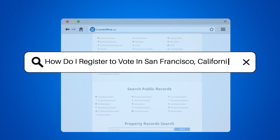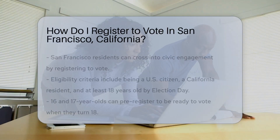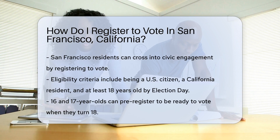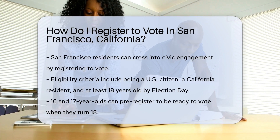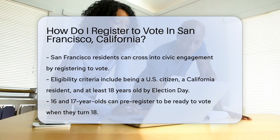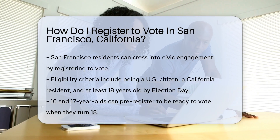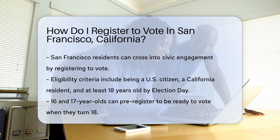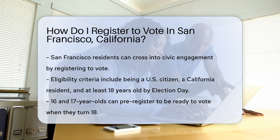How do I register to vote in San Francisco, California? In the vibrant city of San Francisco, registering to vote is like crossing the Golden Gate Bridge into civic engagement. First, check if you meet the criteria. You must be a U.S. citizen and a resident of California, and at least 18 years old by Election Day.